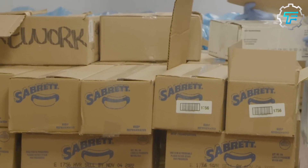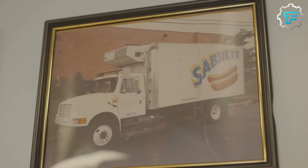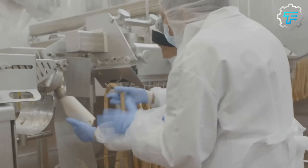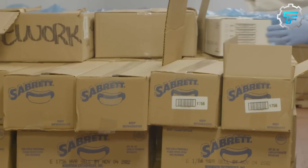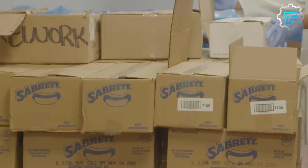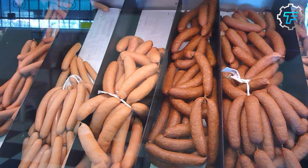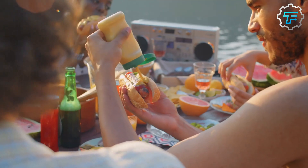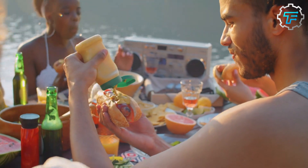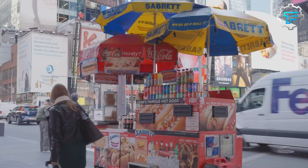Each completed pack is sent on another conveyor which takes them to where they are stacked and arranged into cartons, transported to retailers within and outside the city. As the conveyor transports the hot dogs, an inspector checks to see if any weren't appropriately vacuumed — this is very important because the absence of air in the package preserves the shelf life of the hot dogs. So many different things can be done with hot dogs: they can be roasted, eaten plain, or eaten with ketchup, mustard, or onions. How do you like your hot dogs? Leave your answer in the comments section below.